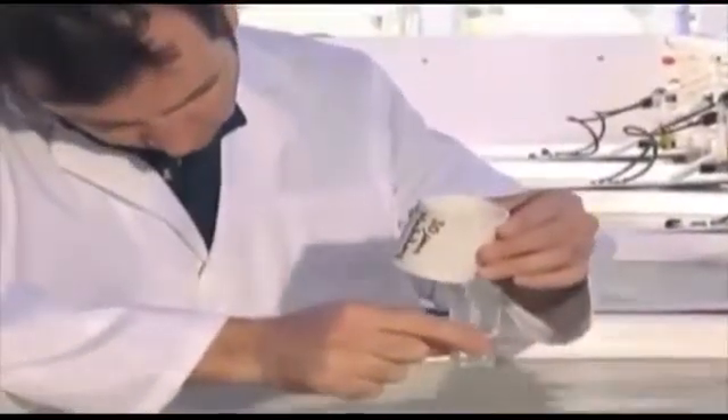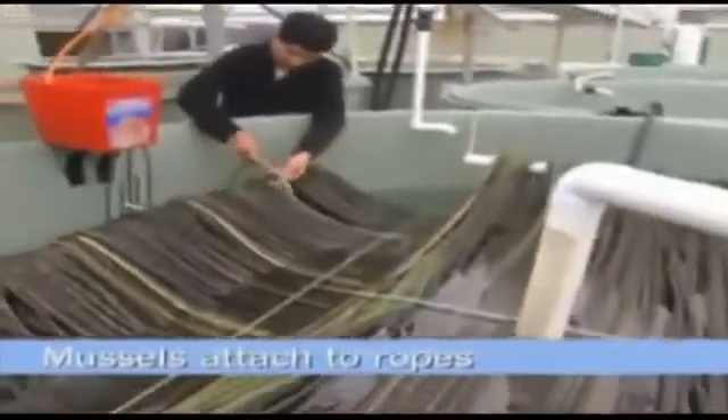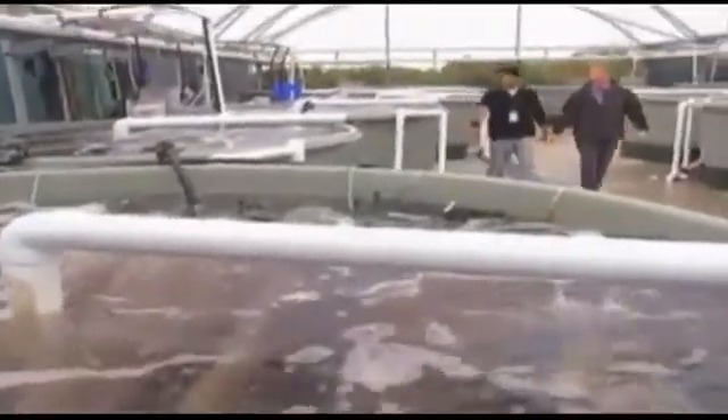During the nursery period, the health, hygiene and nutritional needs of the spat are closely monitored to ensure optimum growing conditions. After a couple of weeks, the spat reach a size where they can attach to settlement ropes, which are provided by mussel farmers and set up in the external settlement tanks.